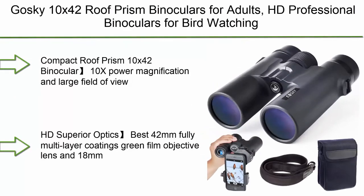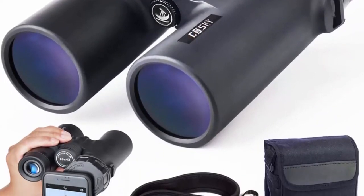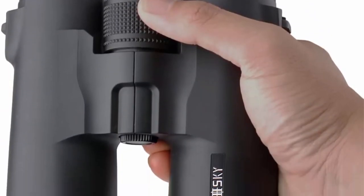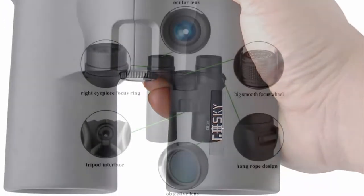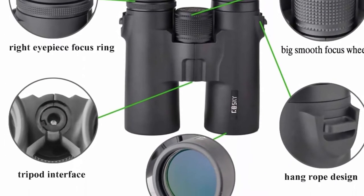Top 10: Goski 10x42 Roof Prism Binoculars for Adults — HD Professional Binoculars for Birdwatching, Travel, Stargazing, Hunting, Concerts, Sports. BAK-4 Prism, FMC Lens with Phone Mount, Strap, and Carrying Bag. Compact Roof Prism 10x42 Binocular with 10x Power Magnification and Large Field of View. Specially designed for outdoor activities such as climbing, hiking, driving, watching wildlife, and scenery.